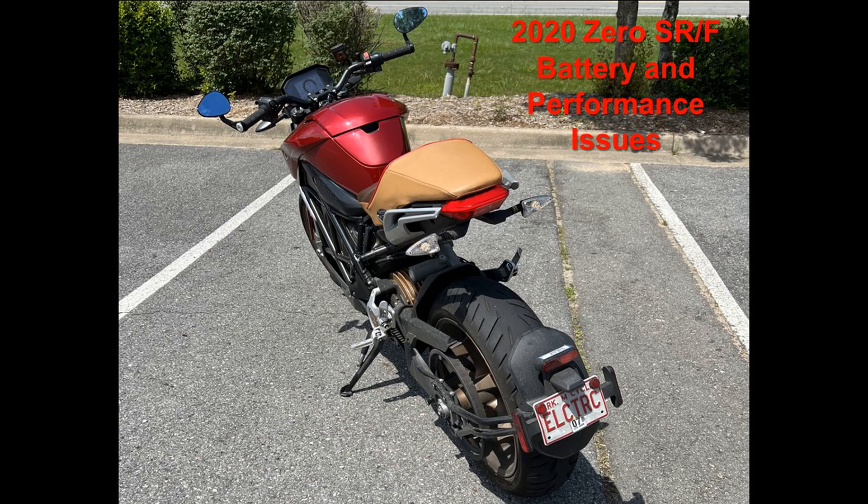This is my 2020 SRF Premium, which I'm having battery and performance issues with. I've read on the internet that other folks with this year of bike are having similar issues, so I wanted to make a quick video demonstrating what problems I'm having, so that I could take it to Zero and show them, as well as have other people that may be experiencing these issues have some examples to do some testing, because my testing showed the problem was much worse than I thought.